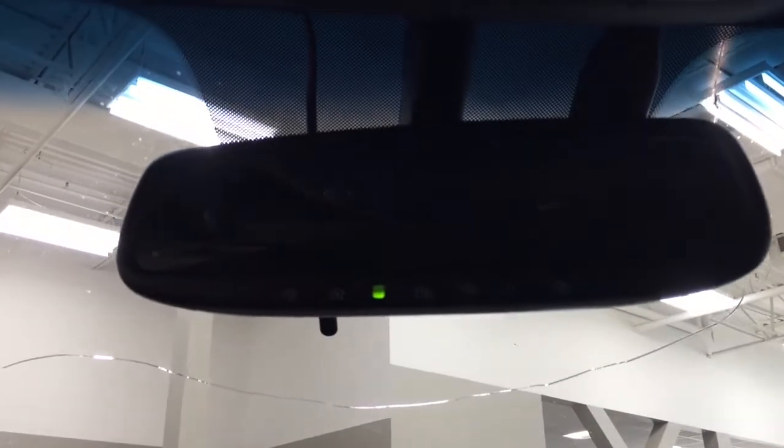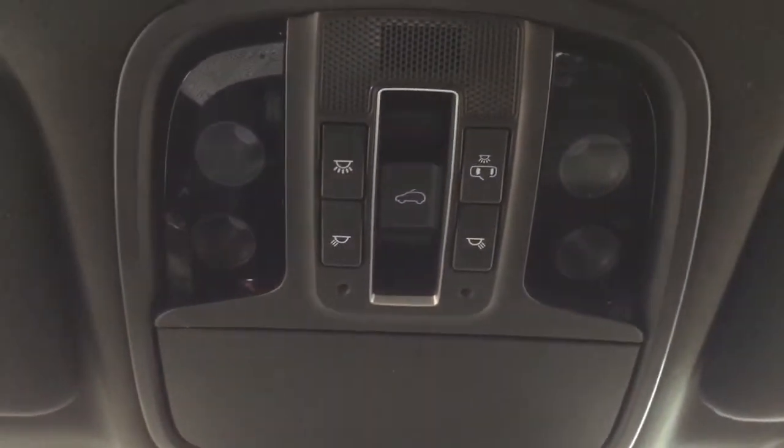Taking a closer look at the top, you have your auto-dimming rearview mirror with an interior garage door opener, and you'll also find the open and close controls for your power moonroof along with your sunglass case holder.